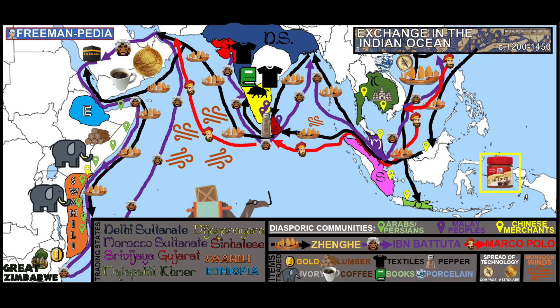One last thing — diaspora. This is a term that may be new to you, but it's brought up for the first time here in the Indian Ocean Trade Network. That means you and your people are living away from your original place of origin. The best way I've ever heard it described: people who identify with the homeland but are not living in that homeland. And with more trade comes more diaspora. Back to the map — see these geographic markers? They show you the examples of people living in diaspora. The Arabs and Persians are in green, the Malay people from Malacca are in purple, and the Chinese merchants are labeled in yellow.